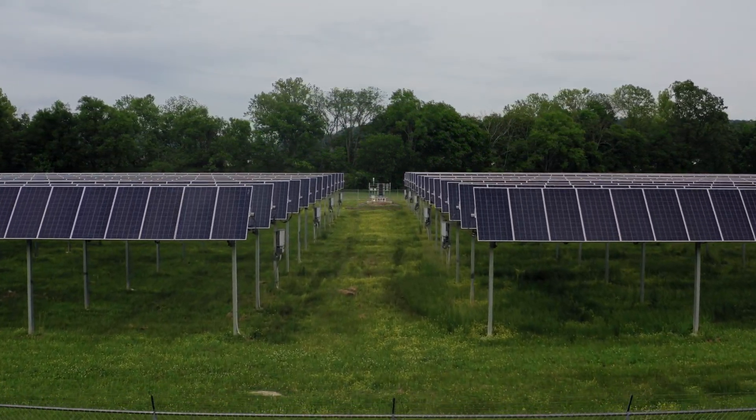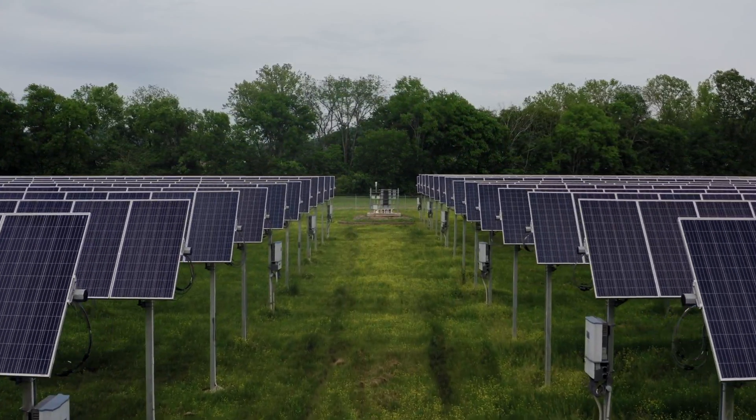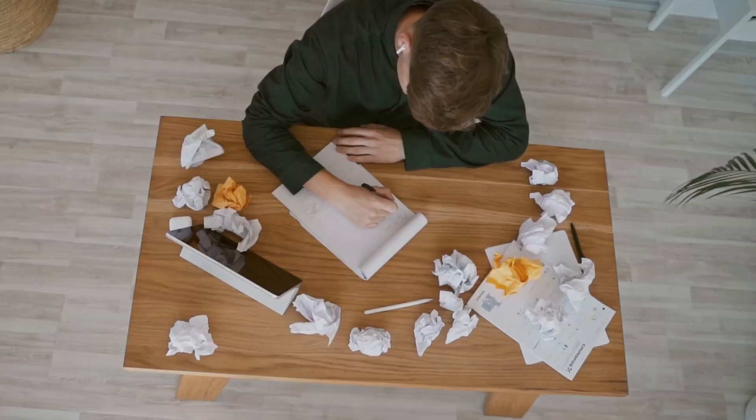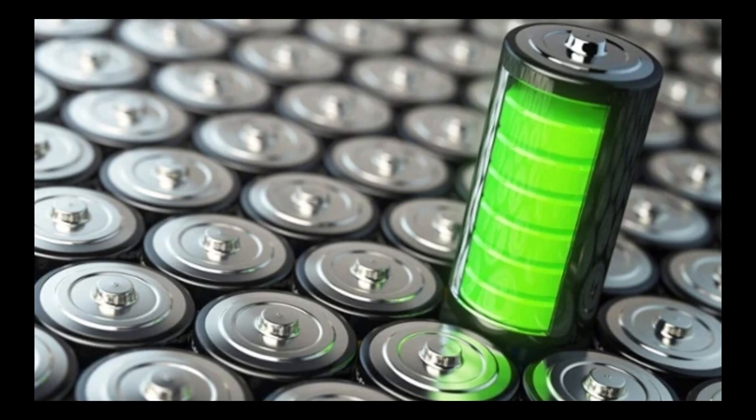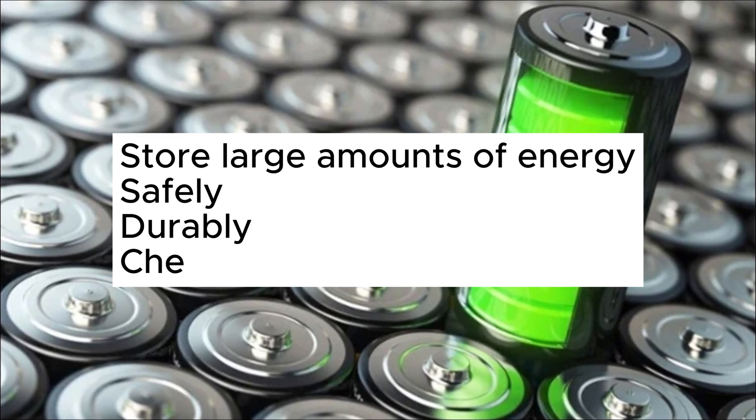Renewable energy is an irreversible trend in the 21st century, but it also poses challenges for maintaining the stability and efficiency of the power system. To solve this problem, we need batteries that can store large amounts of energy, safely, durably, and cheaply.